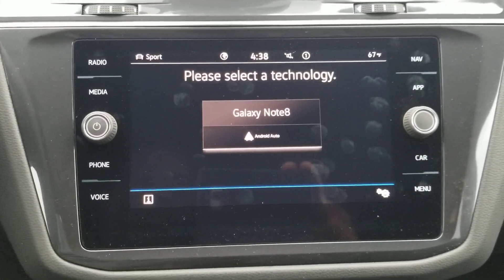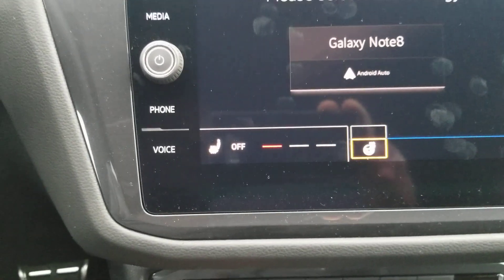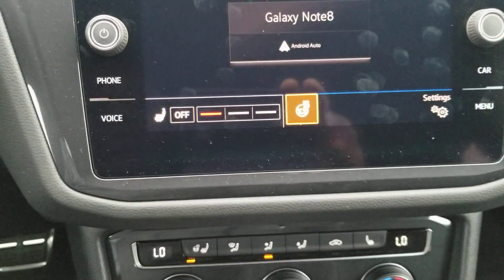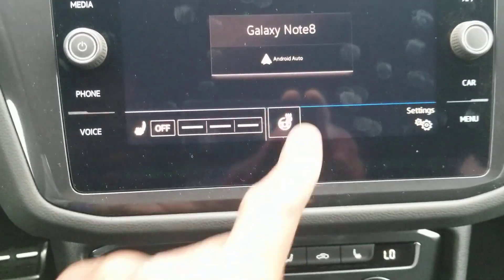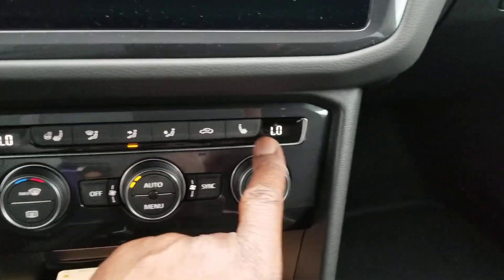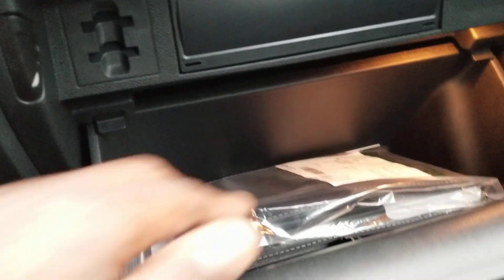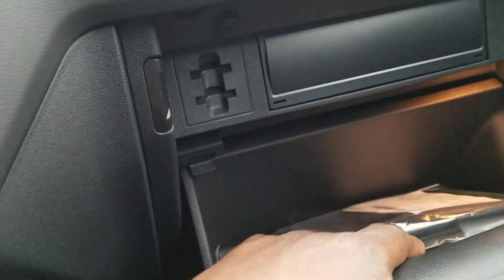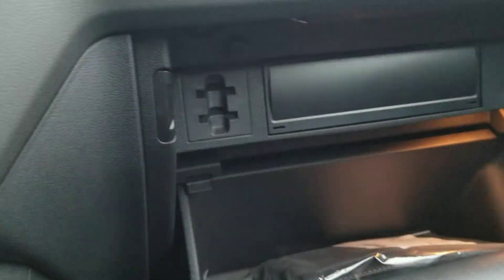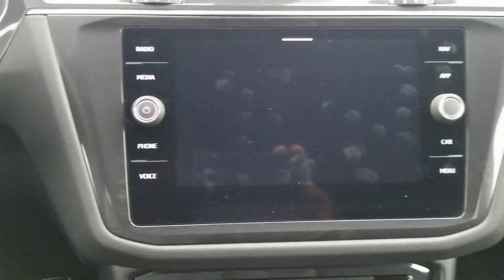This car has dual-zone climate control. There's a combo button for the heated steering wheel and heated seat, and a separate heated seat button on the other side. The glove box has a light, owner's manuals, tire warranty information, and an SD card slot. There is no CD player — it's been deleted. Android Auto boots up right there on the screen.